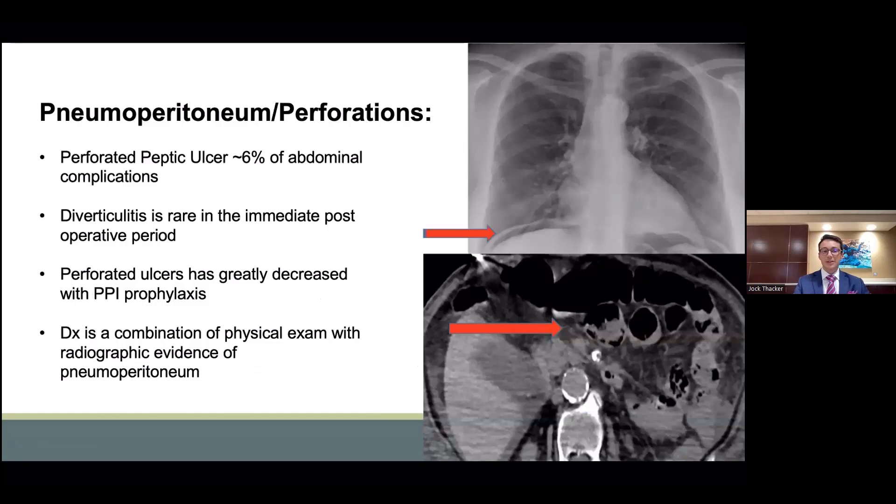Pneumoperitoneum is another commonly seen abdominal complication. In the first photo, we can see pneumoperitoneum present over the liver's edge underneath the diaphragm surface, and you can also see it on the patient's left side. These account for up to 6% of abdominal complications. Diverticulitis is a rare cause, however one to be considered. Perforations have generally decreased with the use of proton pump inhibitors as well as antihistamine agents. The diagnosis is made with a combination of physical examination and radiographic findings, typically positive for extreme abdominal tenderness and acute abdomen. The bottom photo depicts pneumatosis intestinalis, which can be a precursor to pneumoperitoneum and is usually secondary to inflammatory and infectious states. The overall mortality does approach 20%.